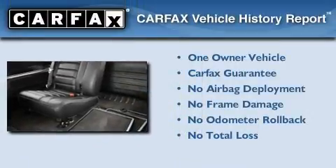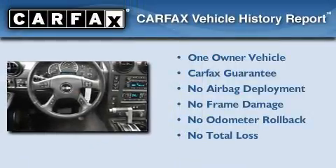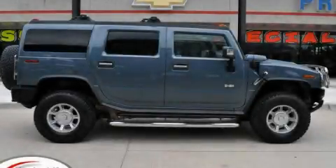This Hummer has had only one owner and it qualifies for the Carfax Buy Back Guarantee. Contact us today to schedule your opportunity to see this automobile in person.